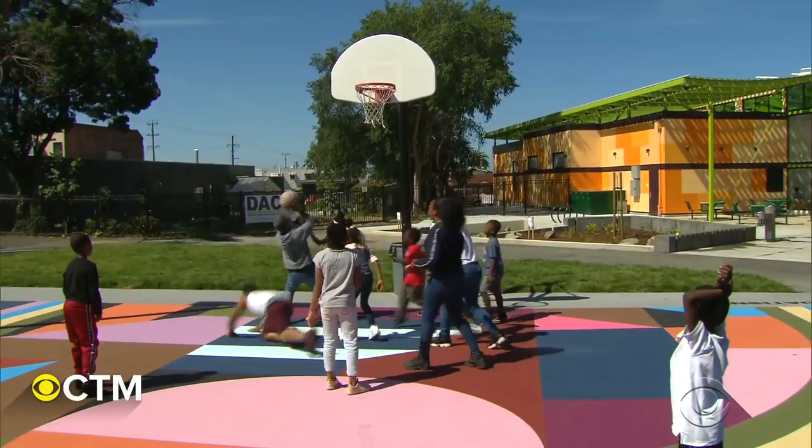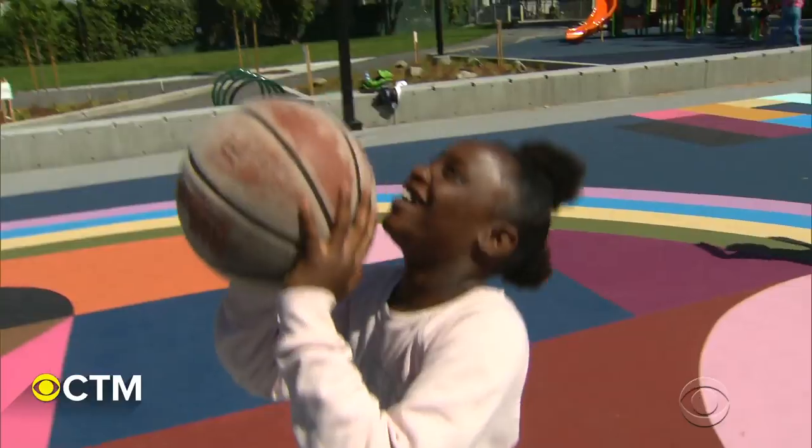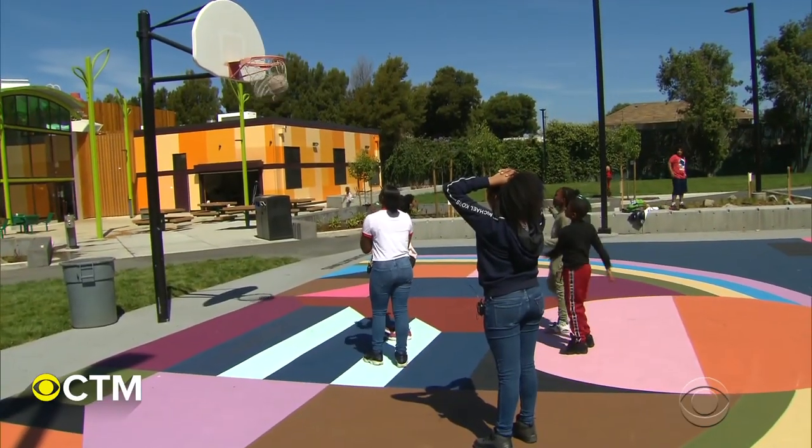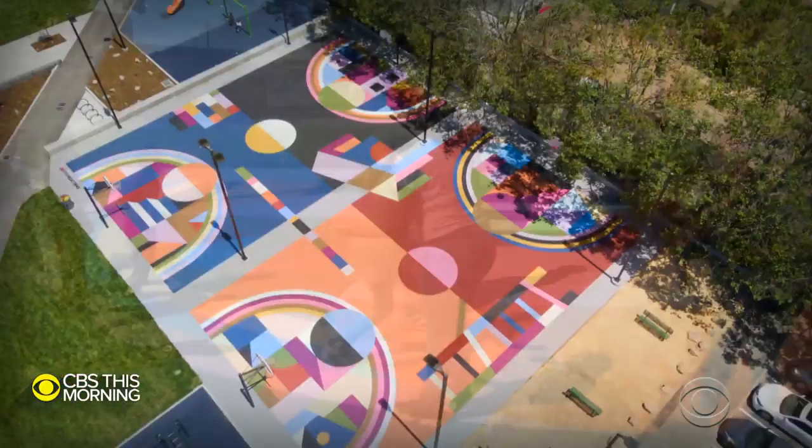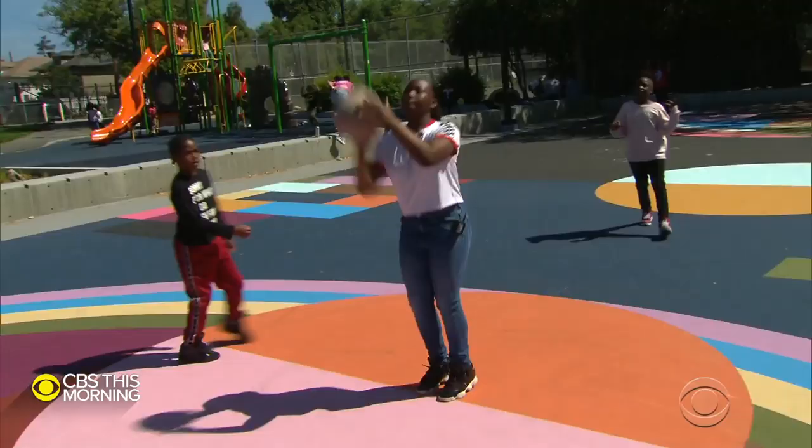The importance of play and teamwork seems to be a slam dunk at the Rainbow Recreation Center. I used to be mean before I came here. I didn't really want to be a role model. But now I'm nice to everyone. Everyone knows my name — they'll call me when they need help or something. A colorful change giving a win to the community.